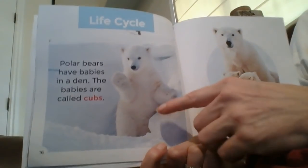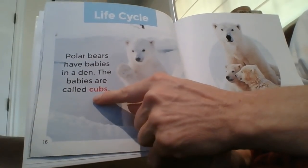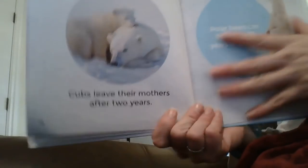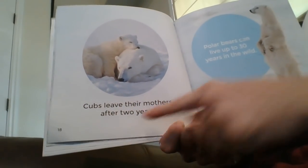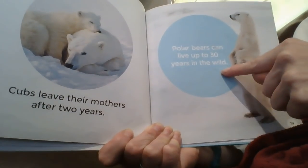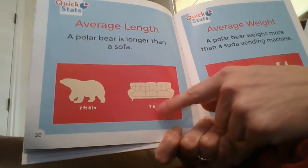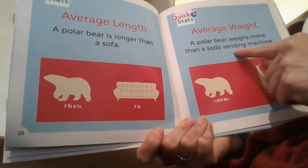Life cycle. Polar bears have babies in the den — the babies are called cubs. Polar bears often have twins. Cubs leave their mothers after two years. Polar bears can live up to 30 years in the wild. This just shows how big a polar bear is: a polar bear is longer than a sofa — that's a couch. Average weight: a polar bear weighs more than a soda vending machine.